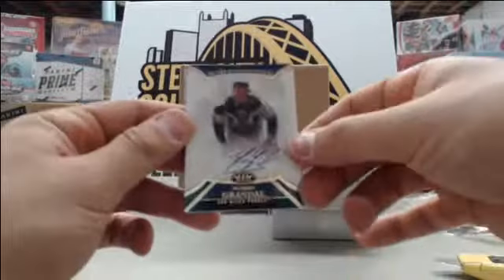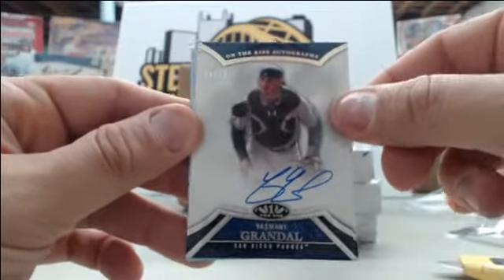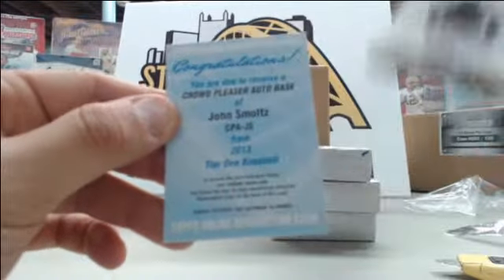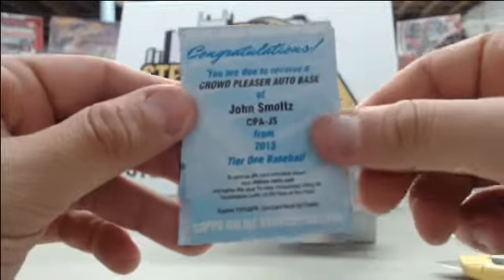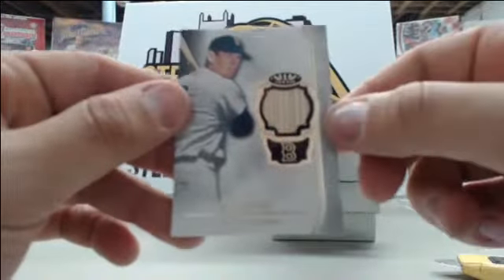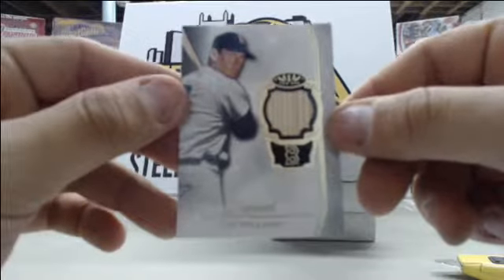Starting off the next box we have Yasmani Grandal number to 399. Looks like we have another redemption — crowd pleaser auto base of John Smoltz. And your last hit is a Ted Williams number to 99 bat card. Nice bat card there to end.